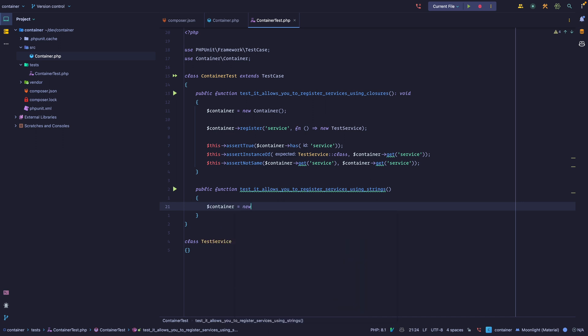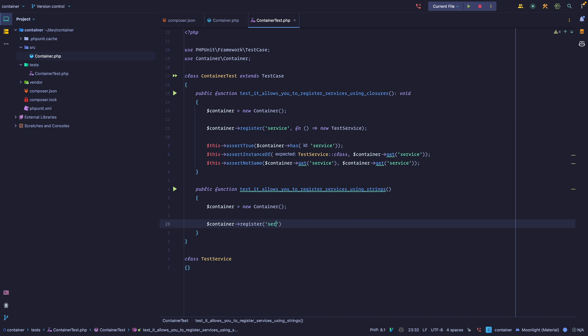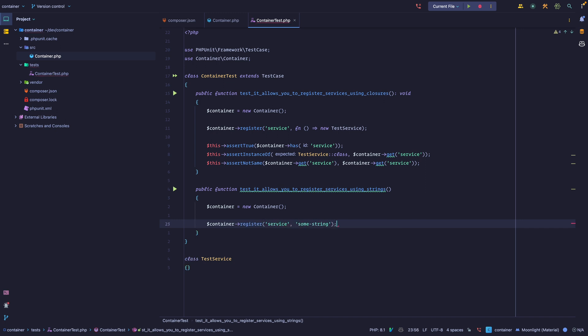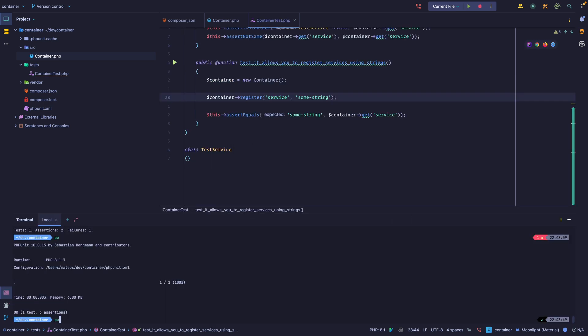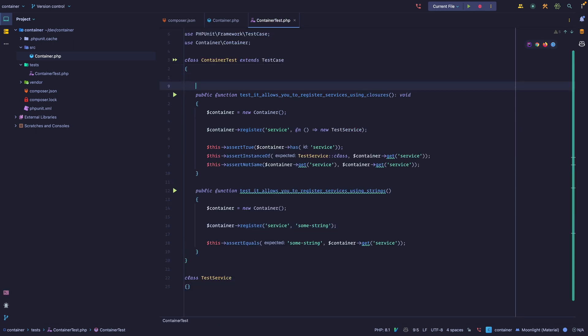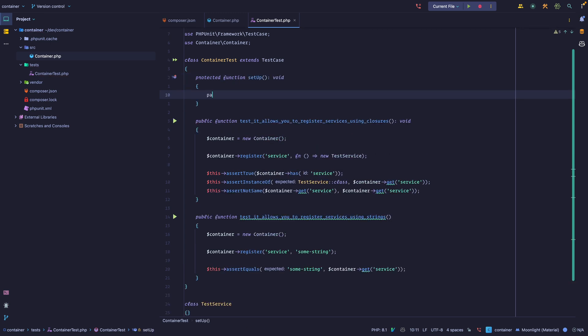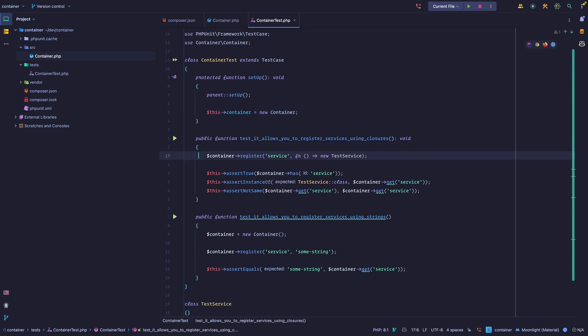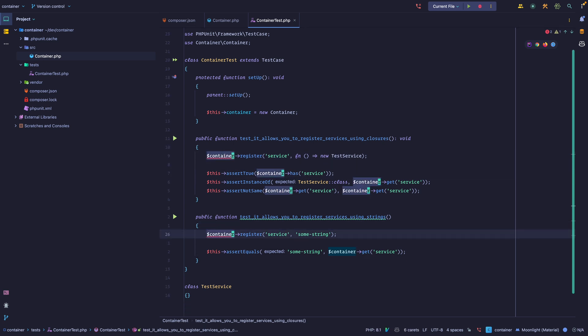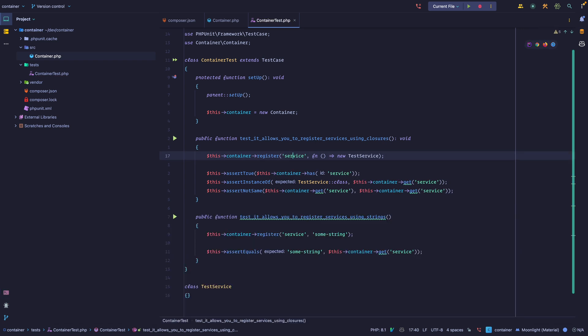Let's refactor the test a little bit. We add a `protected function setUp()` — a PHPUnit lifecycle method that runs before each test — and assign `$this->container = new Container()`. Now we can remove the inline instantiations from each test and reference `$this->container`. Running the tests — all passing and looking good.